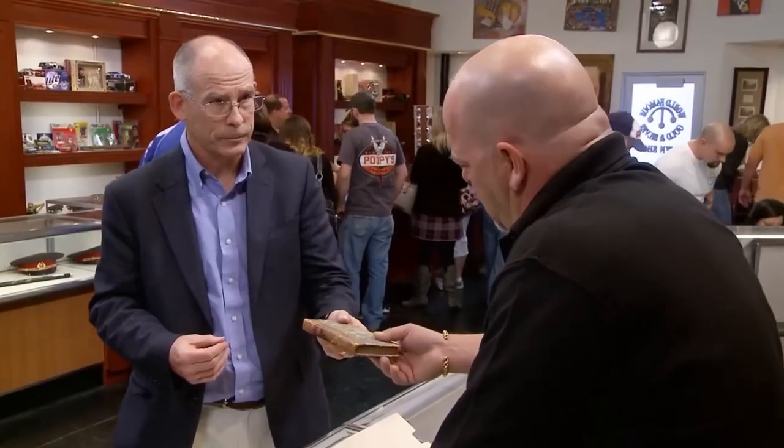Thomas Jefferson's personal copy — we're talking a lot of money. I'd probably put a price at $75,000. $47,000, and I am $50,000.